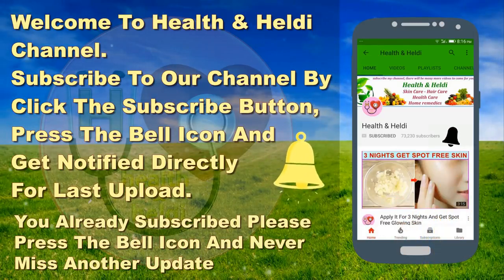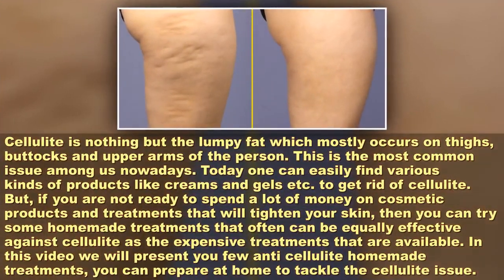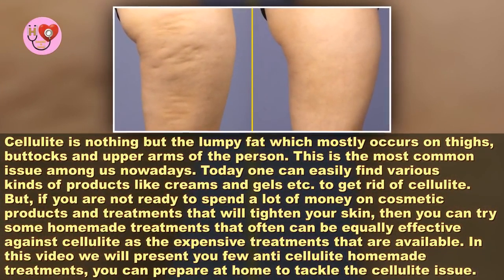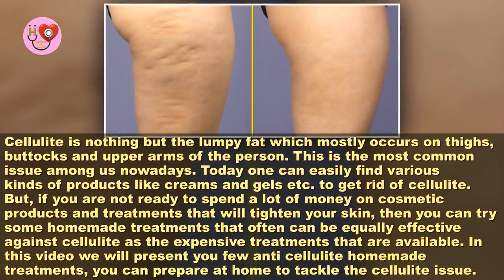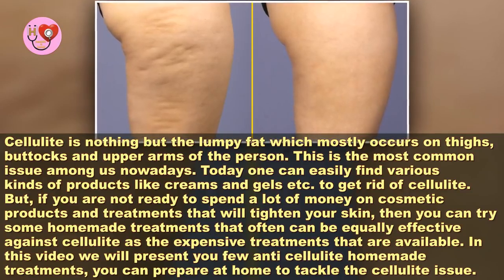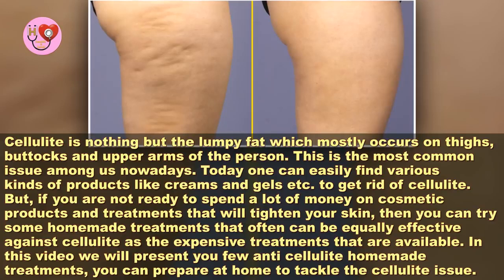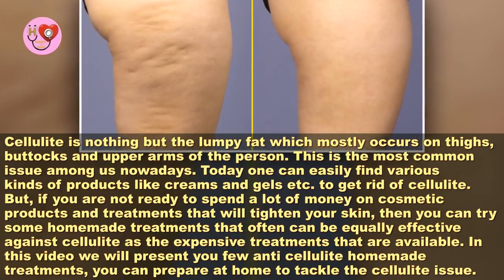Natural remedies to get rid of cellulite you should try today. Cellulite is nothing but the lumpy fat which mostly occurs on thighs, buttocks, and upper arms of the person. This is the most common issue among us nowadays, and today one can easily find various kinds of products like creams and gels to get rid of cellulite.